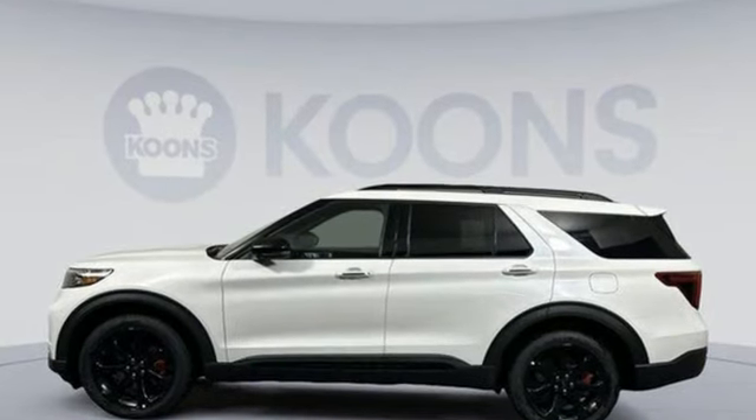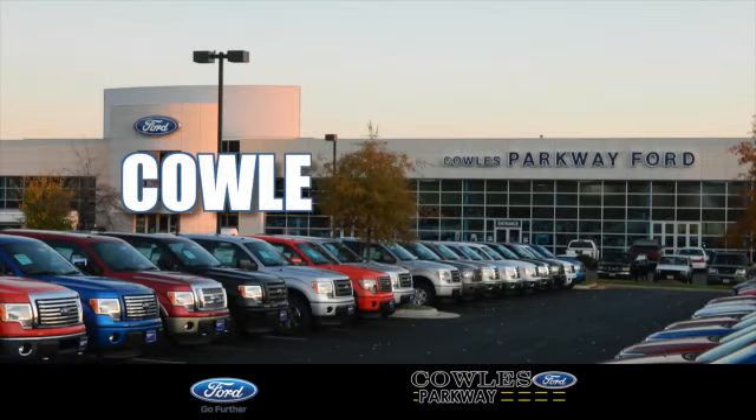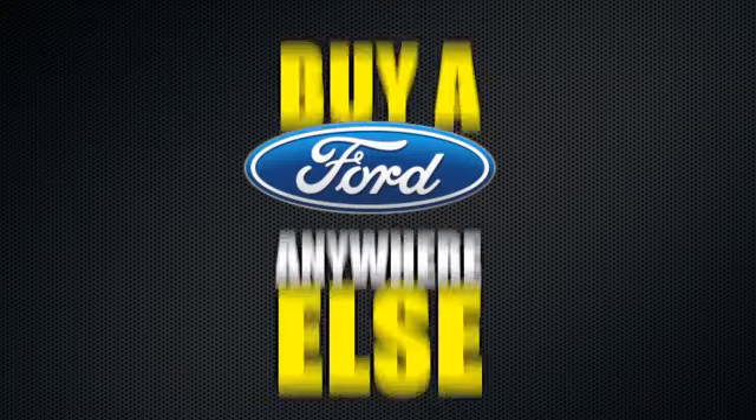Ford, where tradition meets innovation. Experience it for yourself today. Visit us online at KohlsFord.com. Remember, if you buy a Ford anywhere else, you'll simply pay too much.